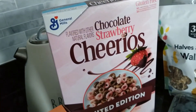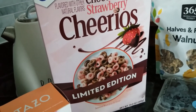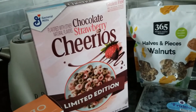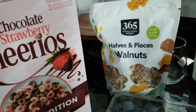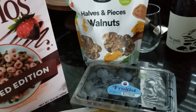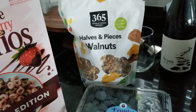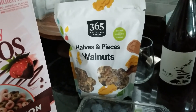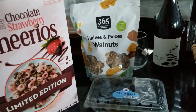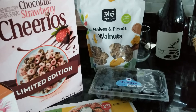I picked up the Chocolate Strawberry Cheerios for my daughter to try — limited edition for Valentine's Day. Those were originally $2.50 and after the discount came to $1.42. I also picked up some walnuts and blueberries because one of my favorites for breakfast is oatmeal with a little sugar, cinnamon, walnuts, and blueberries — it's delicious. Oatmeal is supposed to help with cholesterol.